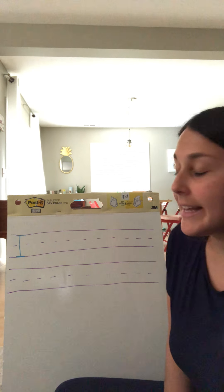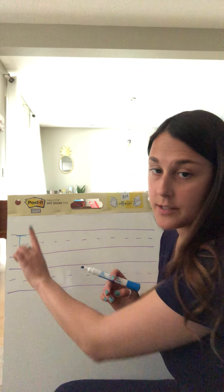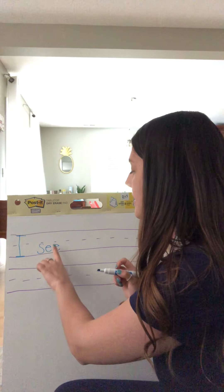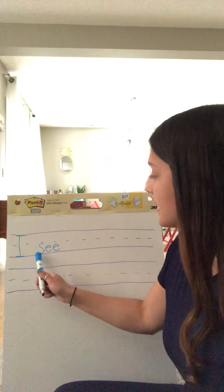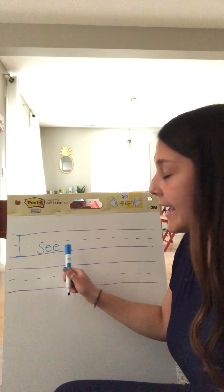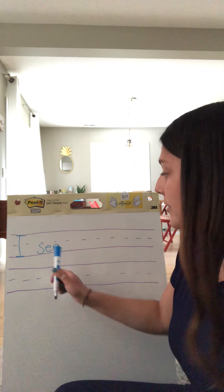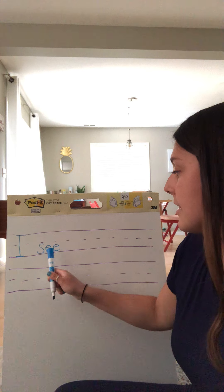The second word we're going to write is 'see.' But first we need to make sure we have space between our words, so I'm going to use my finger and put it right here to make sure I have some space. I'm going to write S-E-E. It's really, really important — we use lowercase letters now. We start our sentence with an uppercase letter, but after that we use lowercase letters for the rest of our sentence. So: I, see.